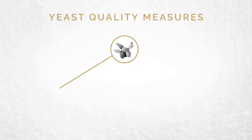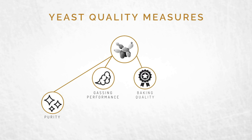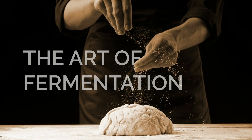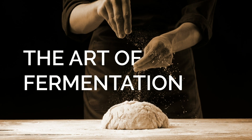At Lallemand, we take pride in the quality of our work and our products. That's why we test rigorously for purity, flavor, aroma, and so much more before the yeast gets to you. We believe in and invest in the art of fermentation, so you can take your art to a whole new level.